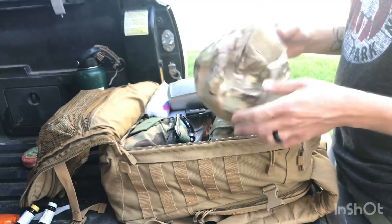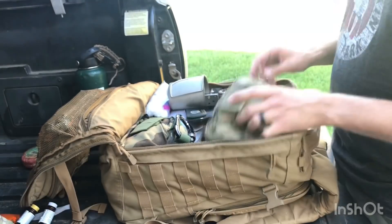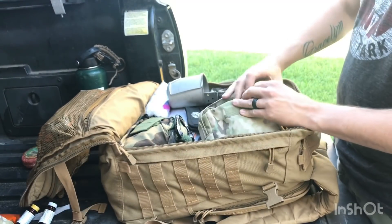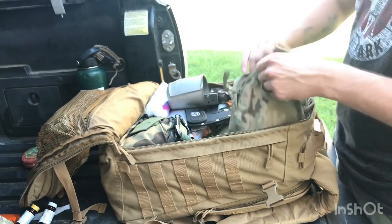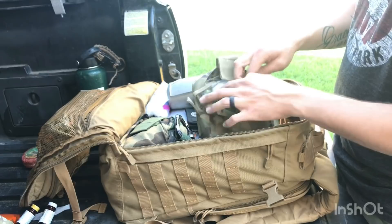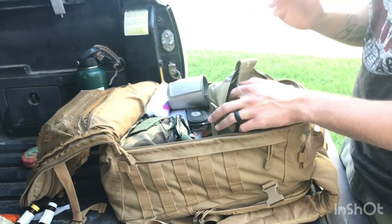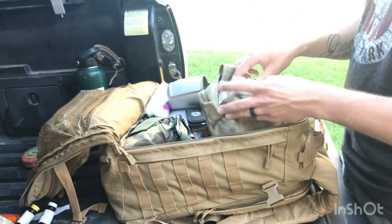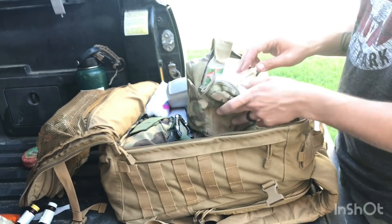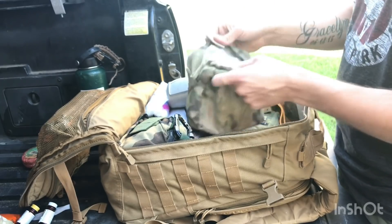I carry a hat for sun protection. This pouch is packed full of mylar blankets and ponchos — you can never have enough of these. Especially if you get stranded somewhere rainy and don't want to stay in the truck, or if it's cold and you've run out of gas, the mylar blankets keep you warm.